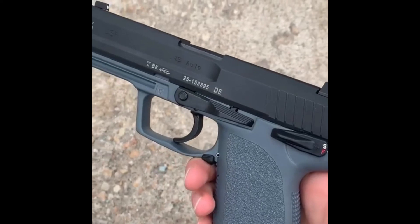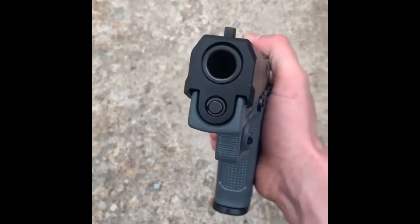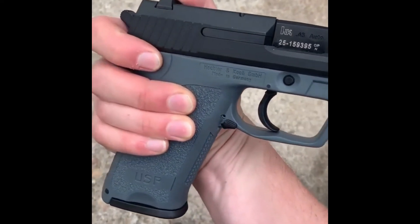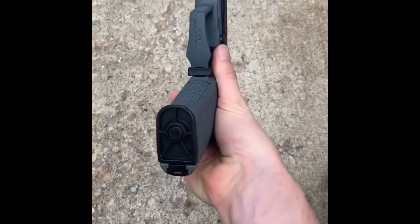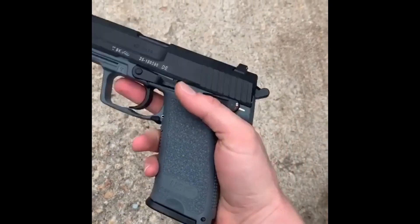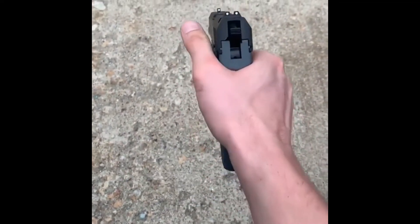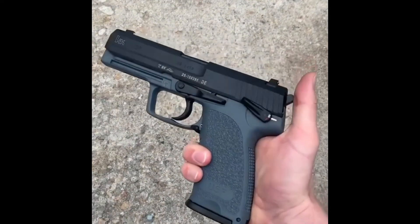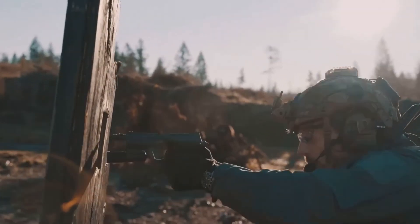The HK USP, Universal Self-Loading Pistol, is a semi-automatic pistol designed and manufactured by the German firearms company Heckler & Koch. The design of the USP began in 1989, and it was first introduced in 1993. The USP was designed to meet the needs of law enforcement and military personnel who require a reliable and versatile handgun. It is available in a wide range of calibers, including 9mm, .40 S&W, .45 ACP, and .357 SIG.